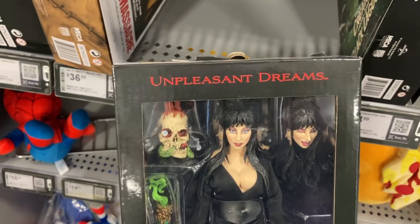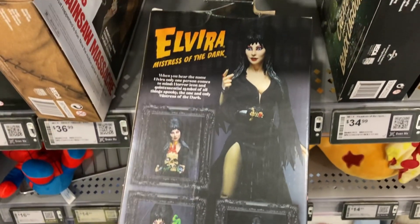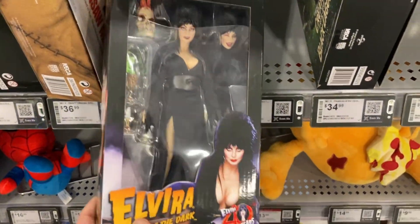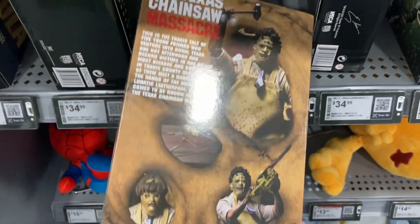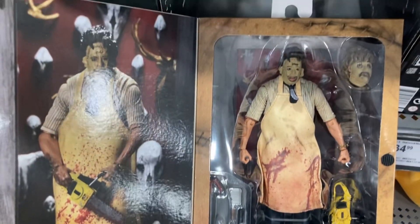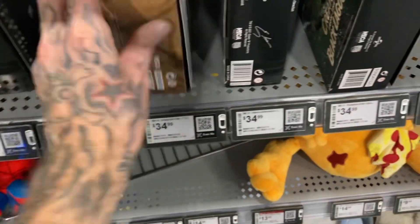The Elvira figure — unpleasant dreams. Look at that skull, that's amazing. She also comes with an extra head and has more of a retro-style window box packaging. I believe she's about $34.99, with a flocked dress, celebrating 40 years of Elvira — that is an awesome figure. I've got a Toonie Terrors version so I think I'm going to pass. Original Texas Chainsaw Massacre — 'Who will survive and what will be left of them?' — I always thought that was one of the best movie posters ever. Here's Leatherface with an extra head and of course his chainsaw. Definitely a cool-looking figure.